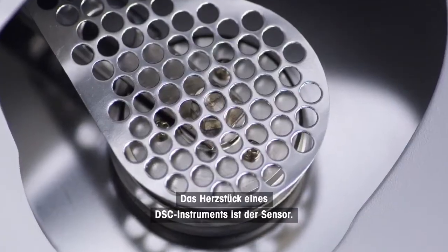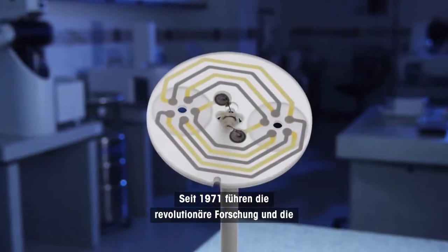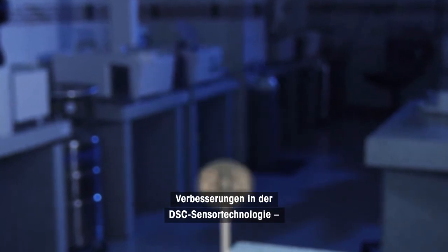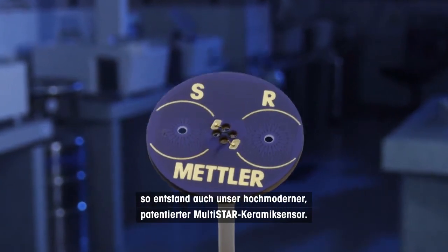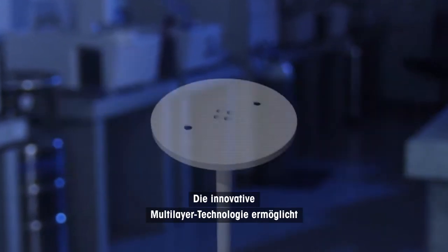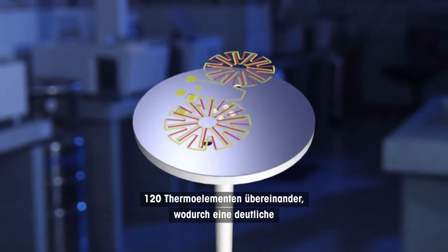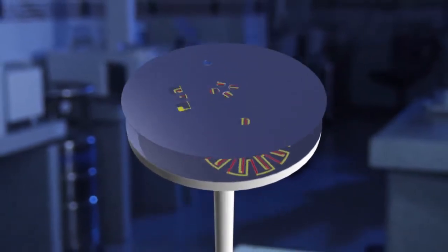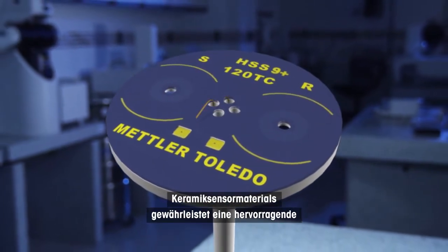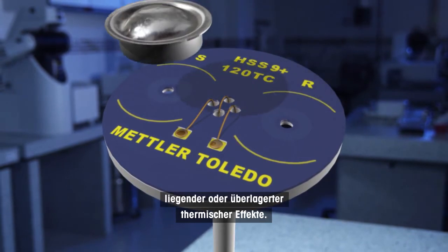The heart of a DSC instrument is its sensor. Since 1971, Mettler Toledo's pioneering research and constant innovation have led to enormous improvements in DSC sensor technology, resulting in the current patented Multistar Ceramic Sensor. The innovative Multilayer Thermocouple technology allows up to 120 thermocouples to be arranged in several layers and produces a major increase in sensitivity. The high thermal conductivity of the ceramic sensor material ensures excellent resolution for the analysis of close-lying or overlapping thermal effects.